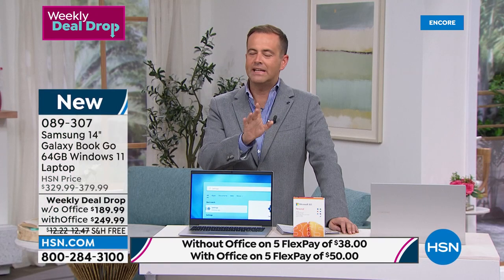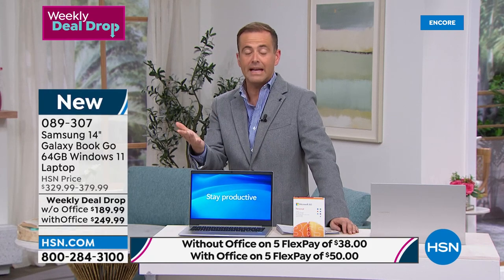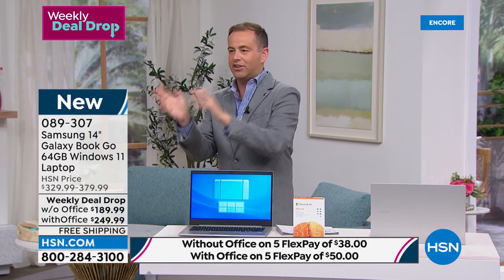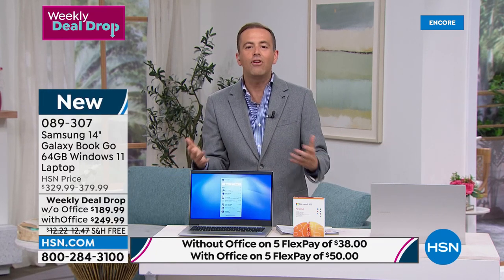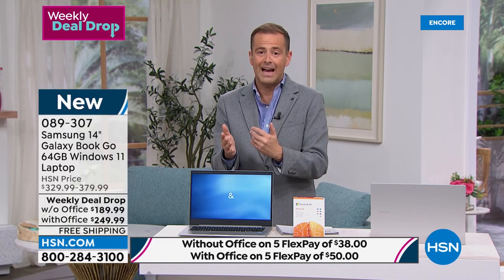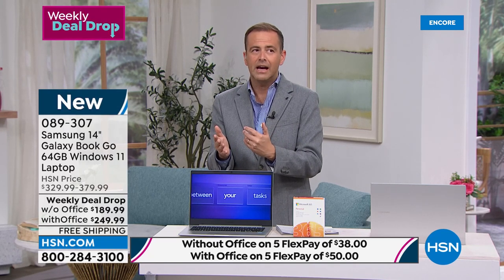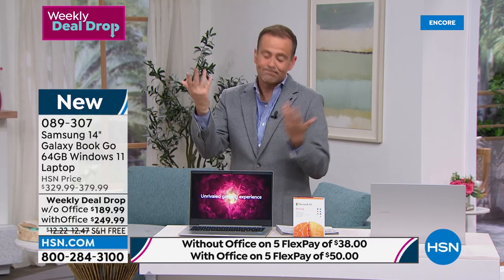Did we mention it's $189? I want to make sure I said this really clearly — this is $189.99. This is the lowest priced laptop I've ever featured on HSN. I've done thousands of electronic shows. Before this moment in time, the least expensive laptop I ever offered was $299, maybe $289, but definitely no less than that. We've just smashed that. It's silly money, and it's a Samsung. That's why everybody's shopping for it tonight.